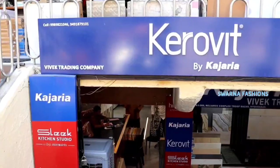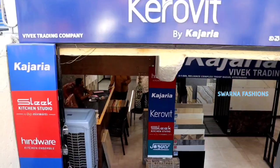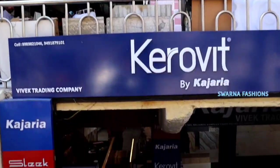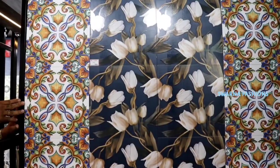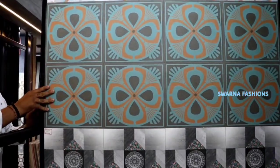One time investment. Hello friends, welcome to Swana Fashions. Today we are doing the Vivek Trading Company, Reliance Complex, LR, Troop Bazaar. We have the application description available in Google. The contact numbers are also available on screen. Here today, we have installed tiles with walls. Starting range is only 35 rupees.